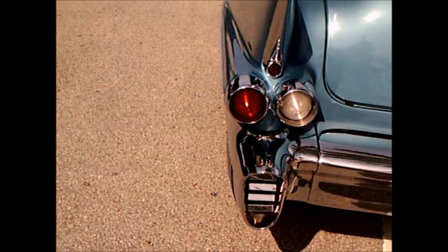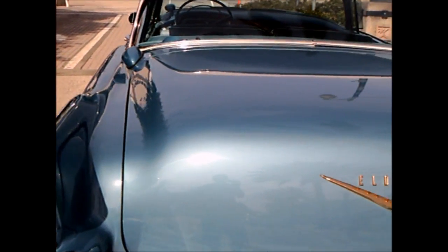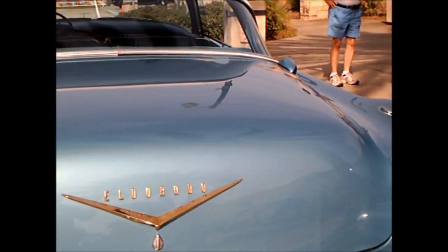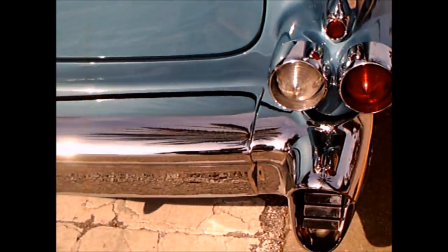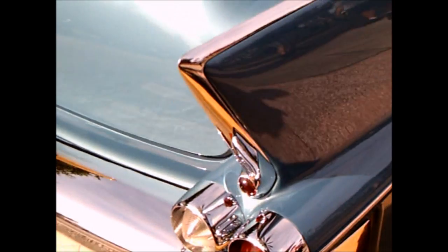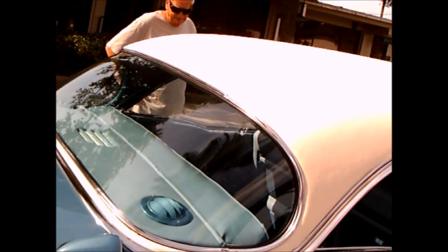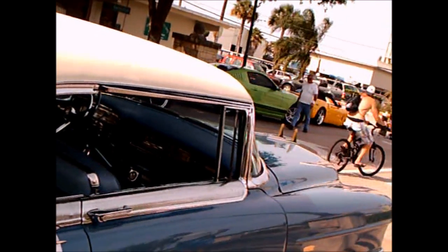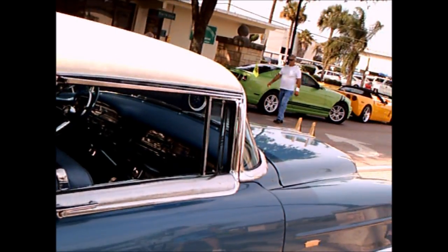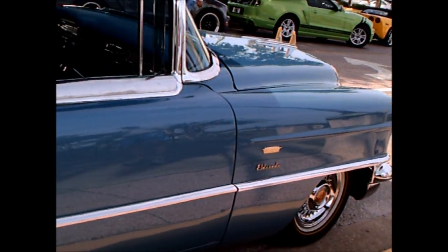And the back end, which was exclusive to the Eldorado taillights. You see those vents there in what they call the parcel shelf behind the back seat — they distributed air into the interior.